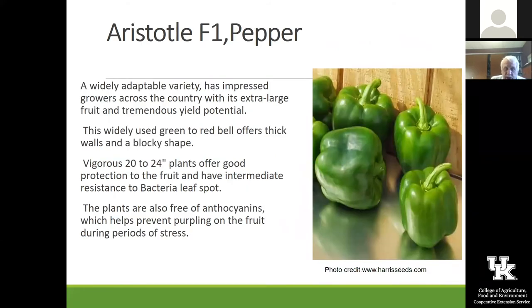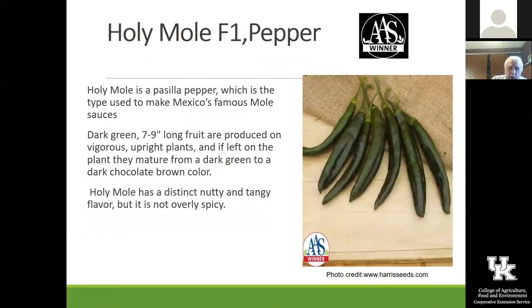Aristotle is a good, wonderful green bell pepper that seems to really yield well and has a lot of disease resistance, which we really like. Holy Moly is an F1 pepper that has some heat to it but is not overly hot, with beautiful fruit. This one turns a kind of dark chocolate color if you leave it on the plant for a while.